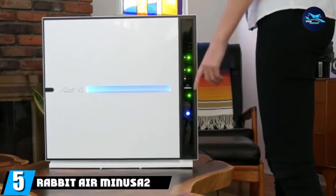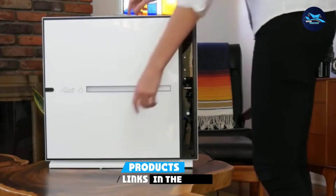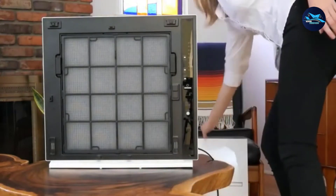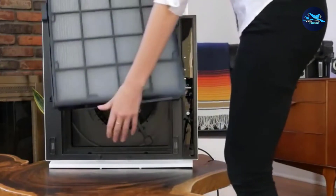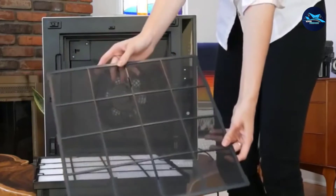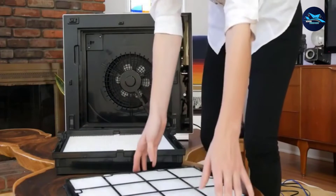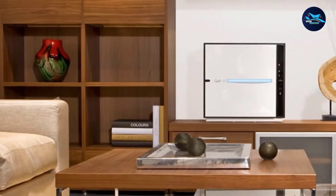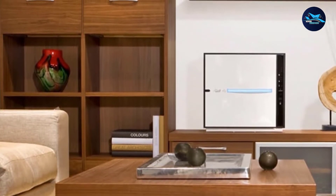The number 5 position is held by the Rabbit Air MinusA2 Ultra Quiet. The Rabbit Air MinusA2 runs with a 6-stage air cleaning system rather than just 2 or 3 stages. First, allergens need to pass through a double preliminary filtration, which captures any types of pet hair, fur, or feathers. The Advanced BioGS HEPA Filter, the primary component, is a certified True HEPA filter that captures 99.97% of allergens down to 0.3 microns in size, including pet dander, virus particles, pollen, mold, and fungal particles.